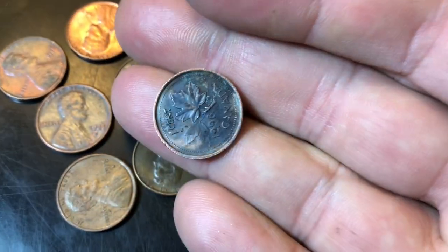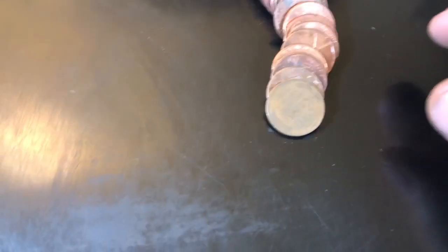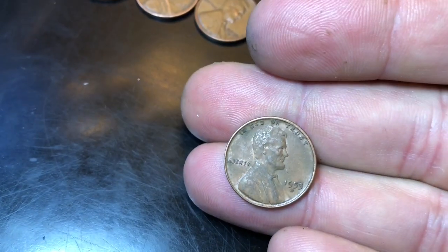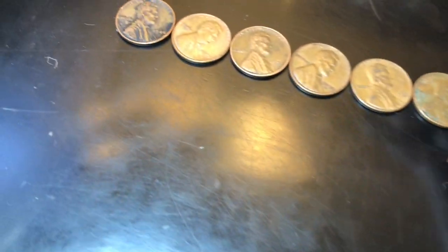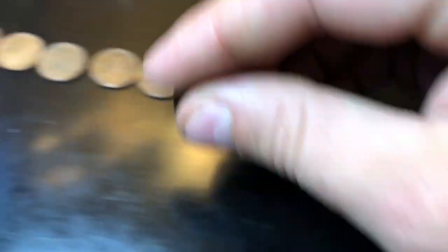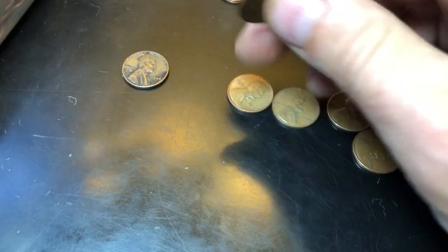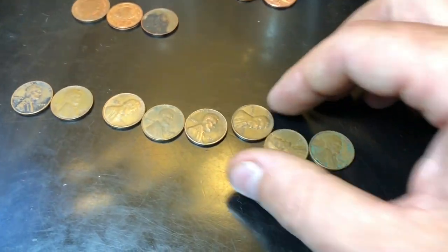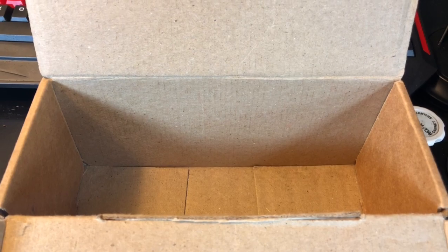Roll 30 we got another dime - making money! Roll 42 finally got our sixth wheat cent, a 1956 Philly. Same roll got a Canadian coin - third foreign of the box. Roll 45 got another wheat cent, a 1953-D. Same roll another wheat cent - 1945 - second oldest of the box. Eight wheat cents - they're gonna make it tough on those machine rolls!